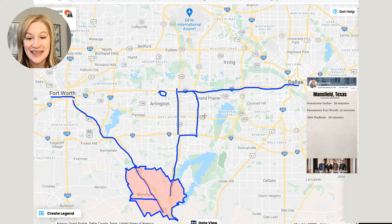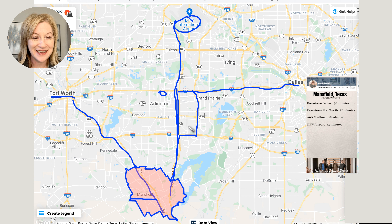How about the AT&T Stadium? This is really important for a lot of people because you've got the Texas Rangers and football — a real hub of entertainment. You would probably go straight up 360. It's going to be right in here. So straight up 360 to get to all the action at the AT&T Stadium, Texas Rangers, Texas Live — a real happening place there.